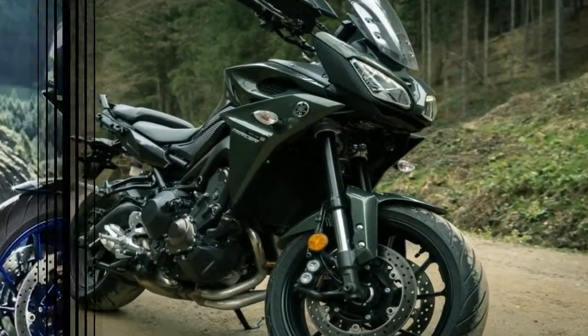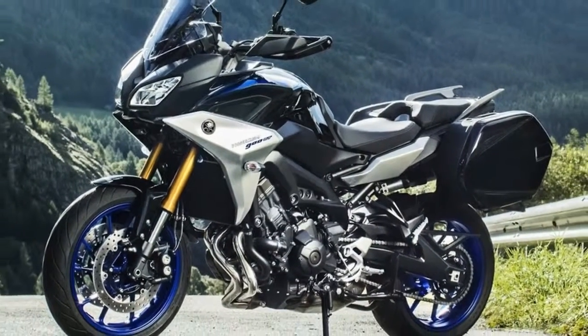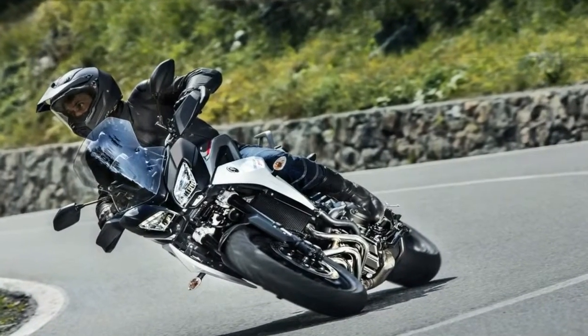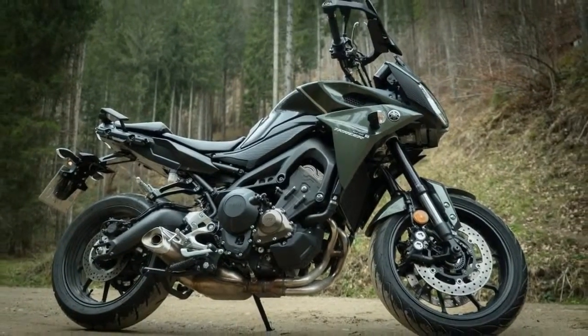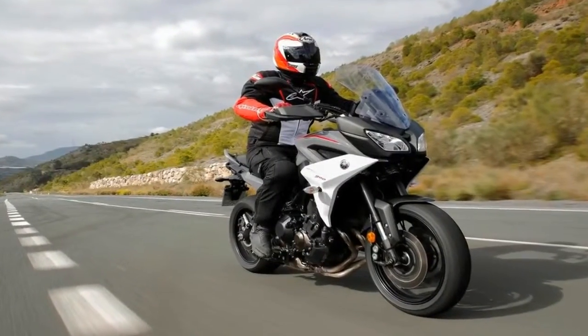What we do know is that this pair will ride on a set of inverted 41mm stems and monoshock with adjustable preload and rebound damping across the board, except for the front of the GT which comes with the full trinity of adjustments. Needless to say, this gives the Tracer siblings a flexibility that should appeal to those facing long hauls in the saddle.